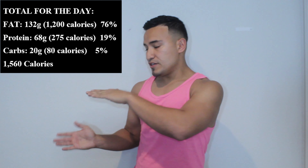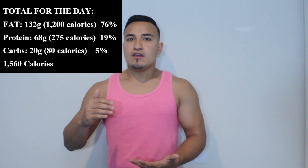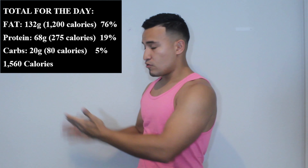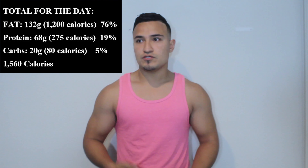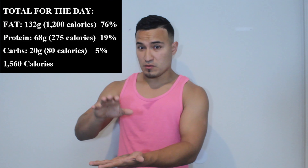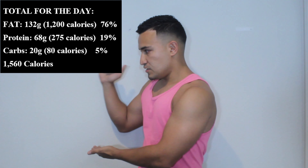This sample meal plan is meant for the viewer, so I wanted to have a base. If you're a female watching this and you weigh 170 or more, this macro breakdown as I'm going to present it is going to be perfect — it will help you lose body fat and weight at a fast rate.